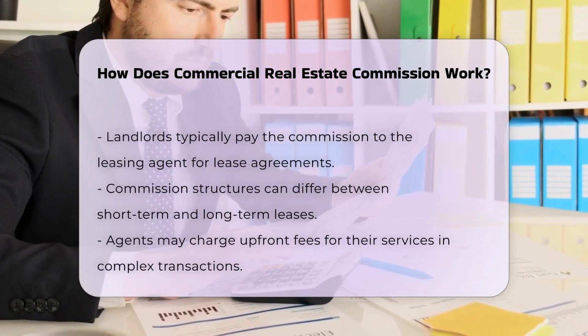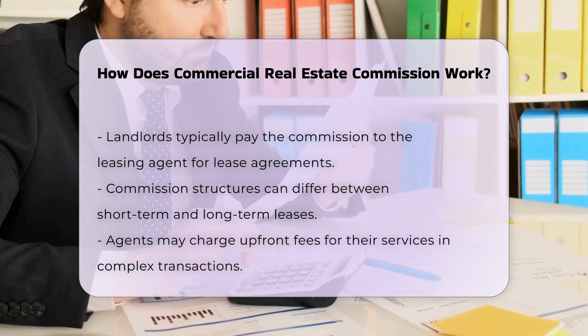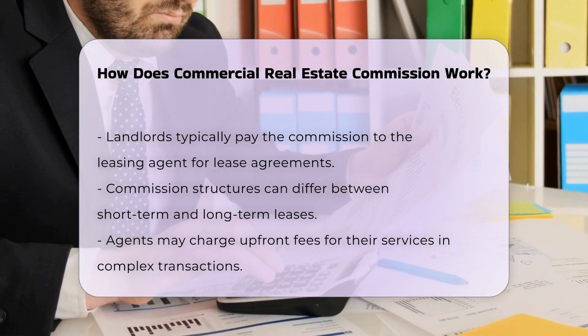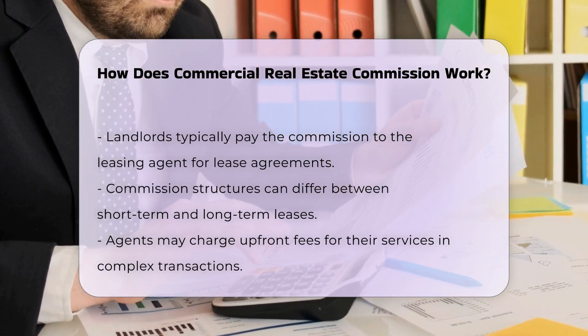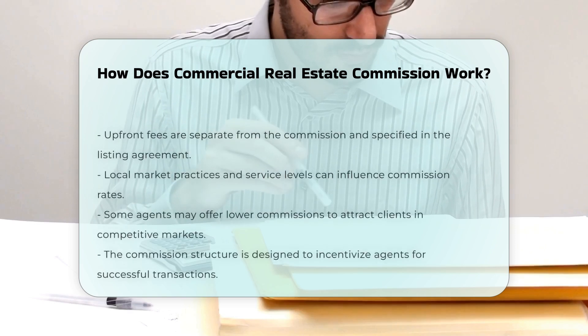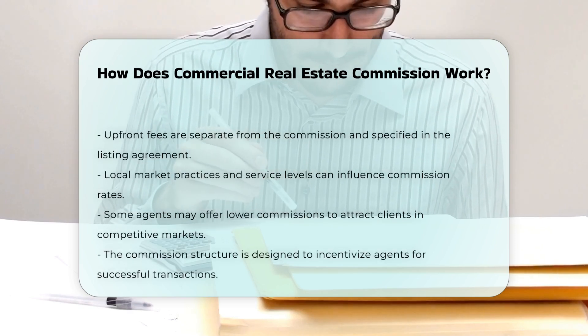Agents may receive upfront fees for their services, especially in complex transactions. These fees are separate from the commission and are outlined in the listing agreement. Additionally, commission rates may be influenced by local market practices and the level of service provided.